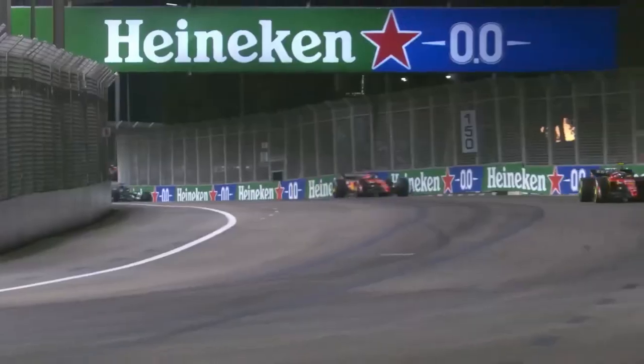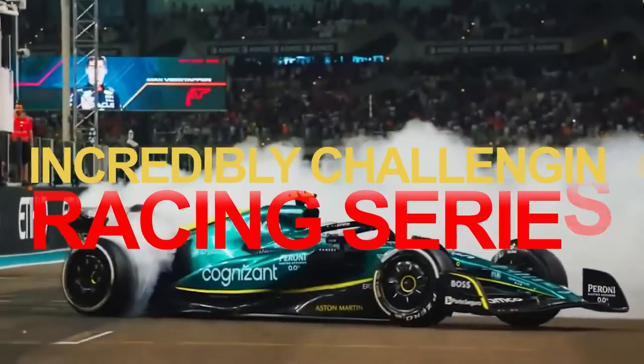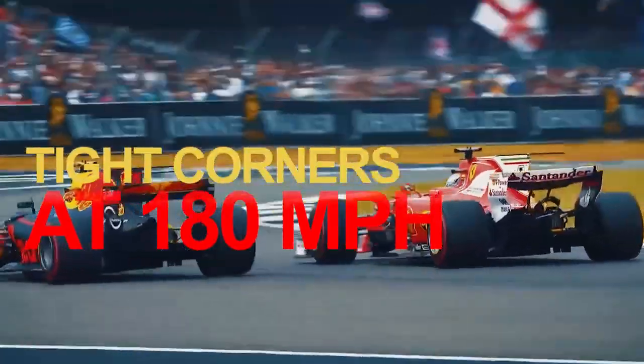Formula One, often referred to as F1, is in a league of its own when it comes to motorsports. While there are other incredibly challenging racing series out there, Formula One stands out as the pinnacle of them all. It pushes both drivers and cars to the absolute limit, all while hurtling around tight corners at 180 mph on the narrow streets of Monaco.